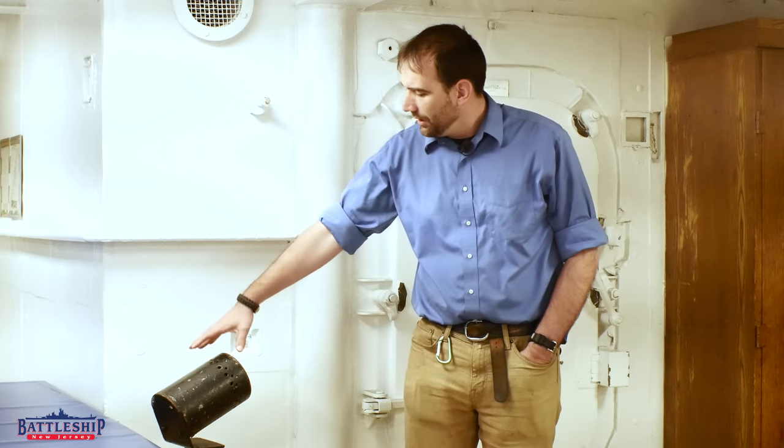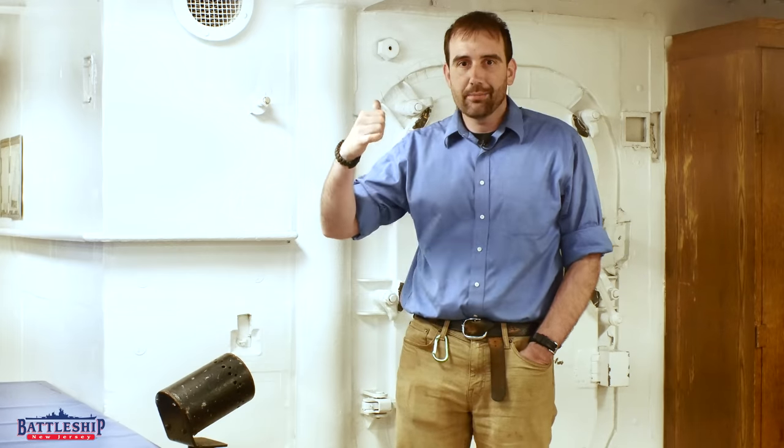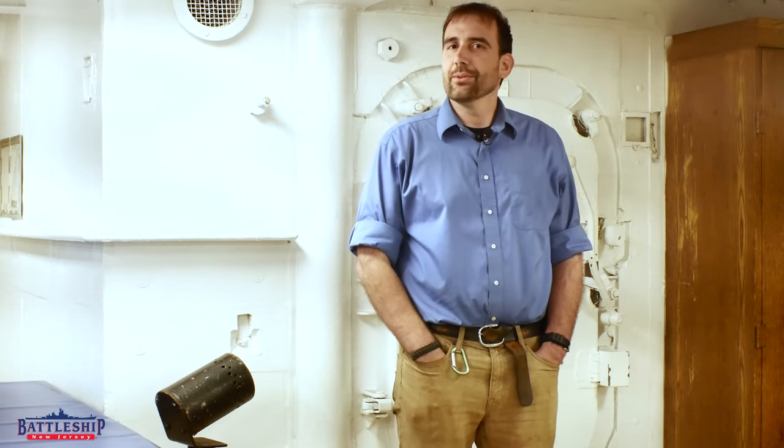Hi, I'm Ryan Szymanski, curator for Battleship New Jersey Museum and Memorial. Today we're going to talk briefly about what the heck this thing is, the closet behind me, and why I never carry a handgun on the ship.